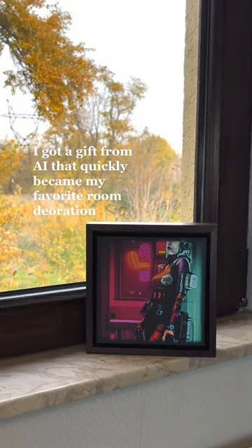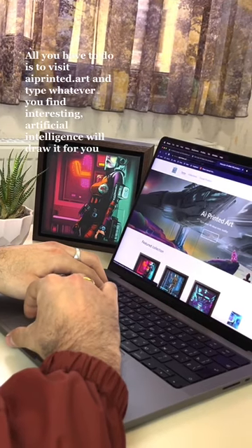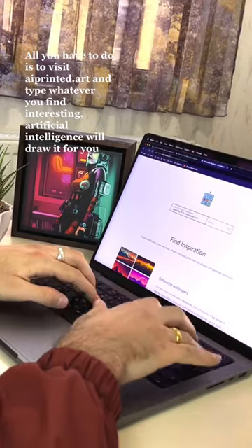I got a gift from the AI that quickly became my favorite room decoration. All you have to do is visit aprinted.art and type whatever you find interesting, and artificial intelligence will draw it for you.